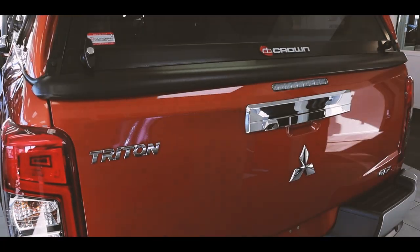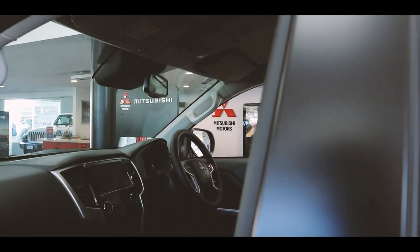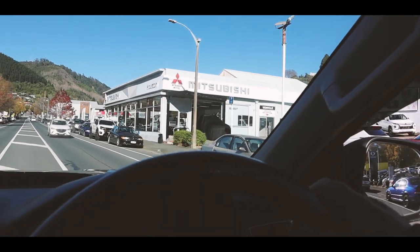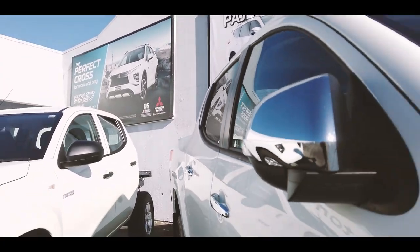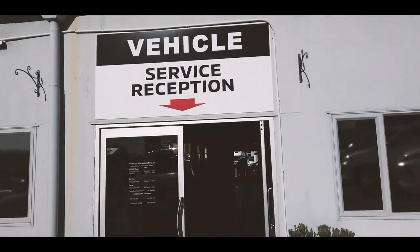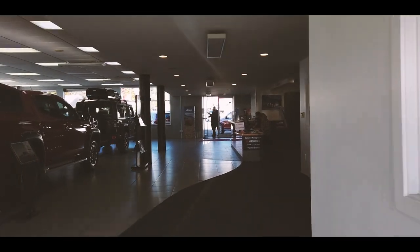Epic news today — team Houston Motors has decided to come on as a major sponsor to the new series, and I couldn't be more excited. We're going to pick up the all-new Mitsubishi Triton. Joe and Tom have caught up with the Houston's team now and they're going to give us a rundown and unveiling of the new Triton.